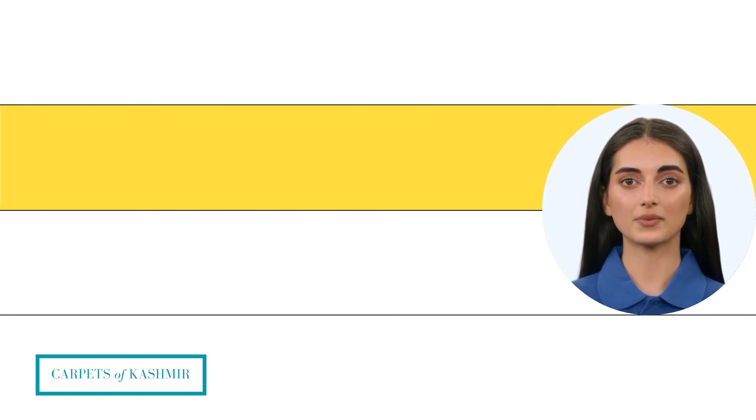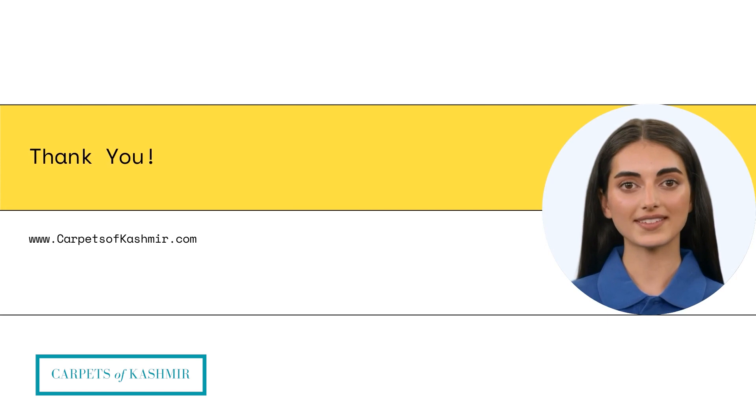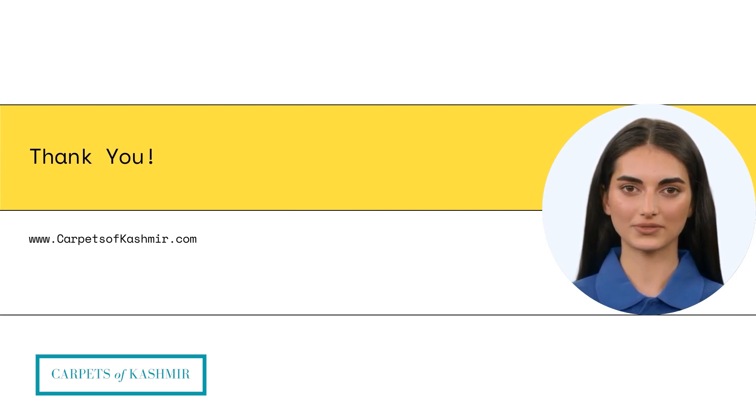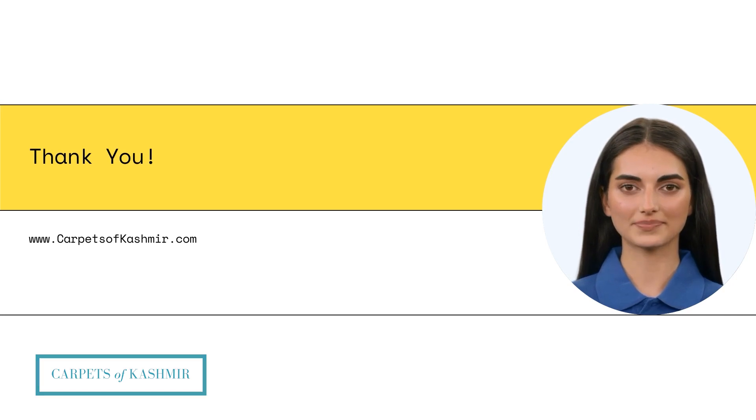Contact us today and embark on a personalized adventure into the world of bespoke rugs. Together, we will create a masterpiece that will be cherished for generations to come. Thank you for watching this video! Visit our website CarpetsofKashmir.com for complete information, and feel free to reach us at contact@CarpetsofKashmir.com.